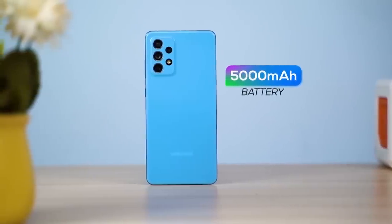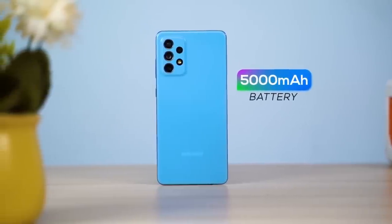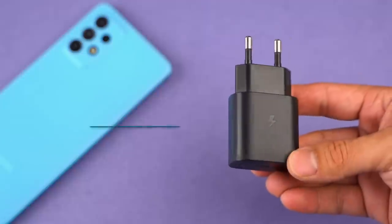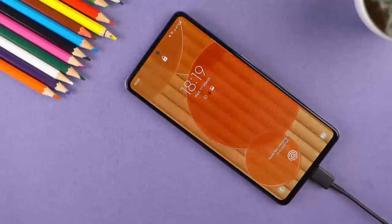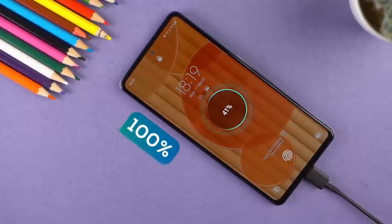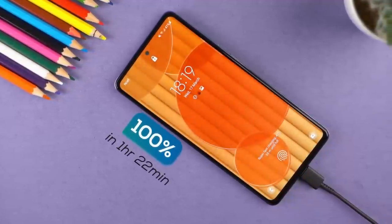As for the battery, you get a 5000mAh cell here, which is quite enduring even with the 90Hz option turned on. You can squeeze out more than a day's screen-on time with normal usage, and even with heavy usage the phone will last through the day. You also get a 25W power delivery charger included in the box, and it takes the phone from 0 to 100% in 1 hour and 22 minutes exactly.